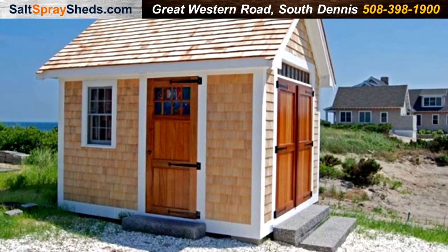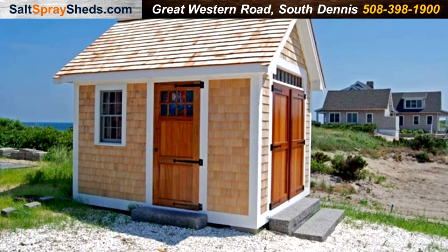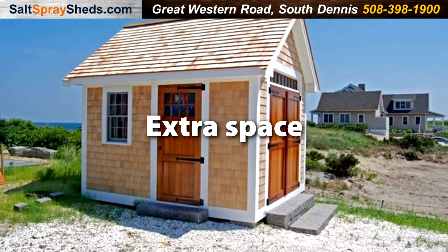Beautifully crafted and customized to match your home, the Nantucket Boathouse will provide you with the extra space you need.